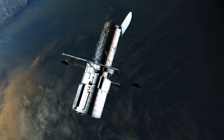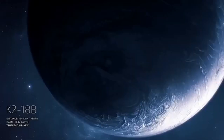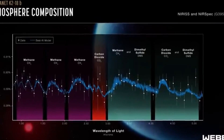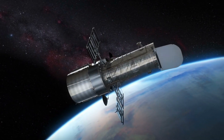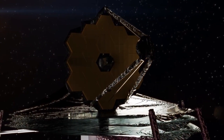K2-18b is a Hycean world. This completely new category of exoplanets represents rich water worlds, and these planets may be far more suitable for life than our Earth. Predominantly covered by water with tropical temperatures and perhaps some land masses, these planets could harbor an incredible diversity of life.